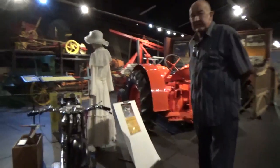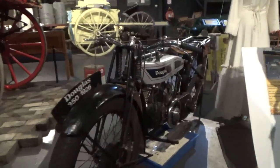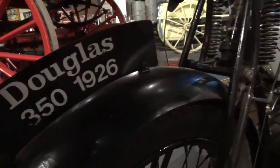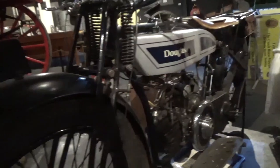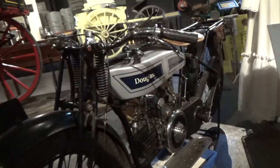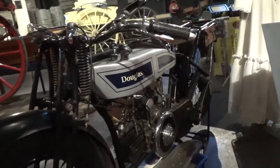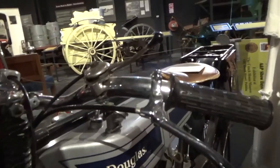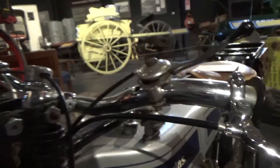G'day. This looks a bit ancient. Yeah, it is. What is it? 1926 Douglas 350. Owned by Trevor Adams in Hawke's Bay. He had another one here which he's taken away to a bike show, which was a virtually similar bike but a speedway bike.